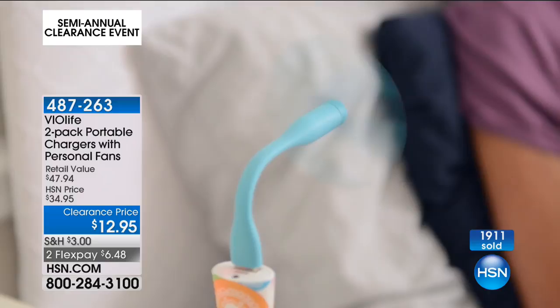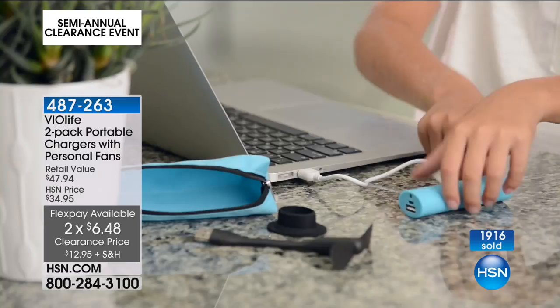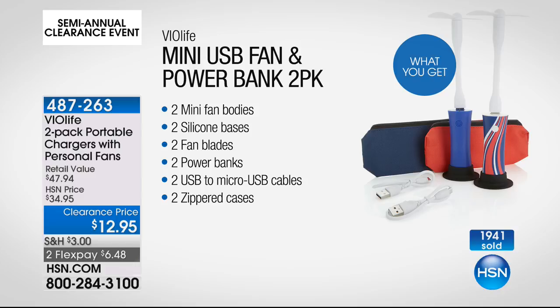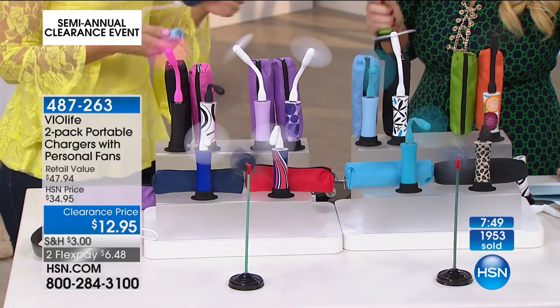My producer just said we're getting a lot of calls — we're not saying it's a two-pack because it's a fan and a charger. You actually get two chargers and two fan attachments. We are saying it's a two-pack because you get two fan attachments and two chargers. Forget even about the fans — if you were just getting the chargers, when's the last time you saw a portable charger for $6 and change? But then let me also add on the fan — whether you look at it as paying for two fans or two chargers, you're getting two of everything.